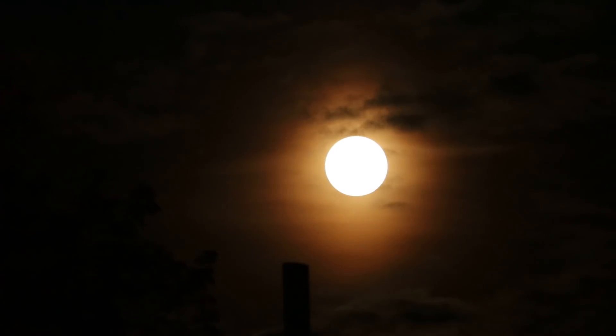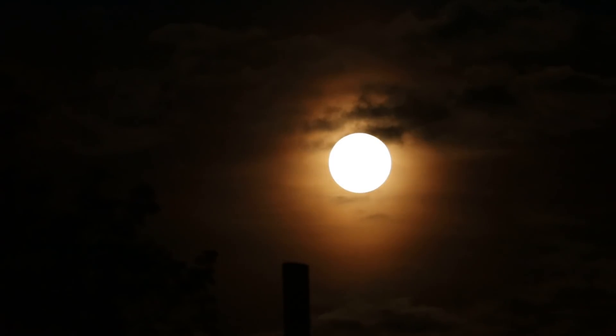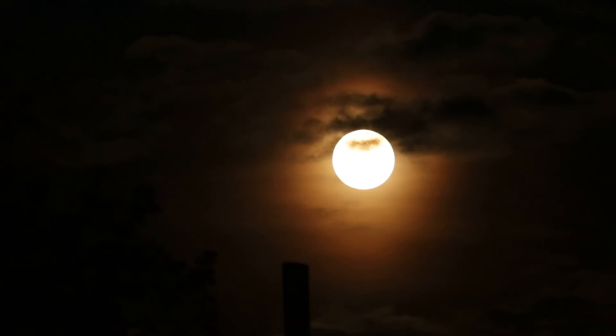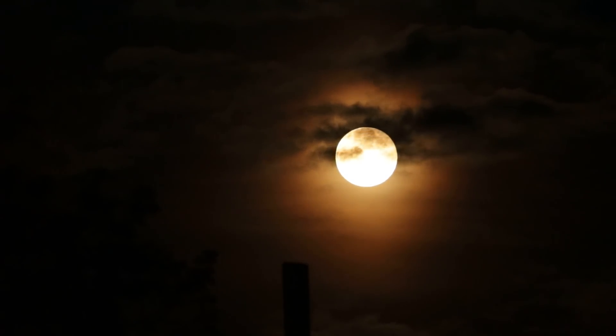60 frames per second, 5.6 shutter. The clouds around it are just as nice as the moon itself. Let's see if we can find a medium. That post you see is a telephone pole, it's about 60 yards away, 70 yards give or take. And those are cars you're hearing driving by me.